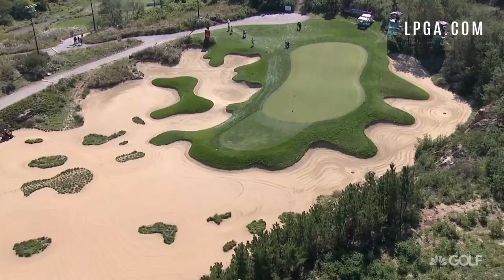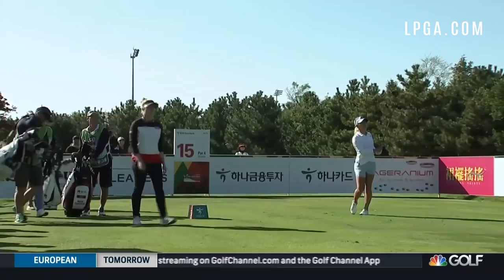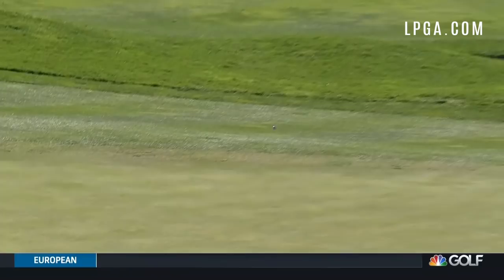Let's start out with Danielle Kang here on the drivable par 4 15th hole. She's getting aggressive with the driver — it's only 276 yards — and man, this shot is fantastic. Right up on the front of the green, she's got a long putt for eagle.